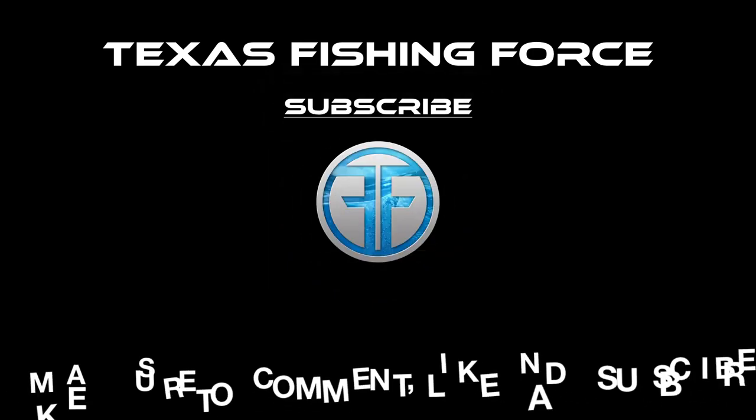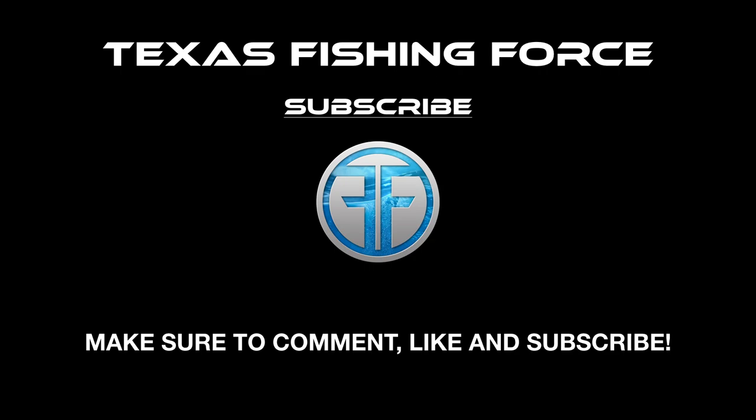I hope this video helped, especially if you are getting into saltwater fishing — whether you're new to it or transitioning from freshwater. I hope it helped you move along in understanding how to catch more fish in saltwater. If you liked the video, please subscribe, hit that like button, comment, and thank you again for watching. I appreciate every one of you and we will see you next time.